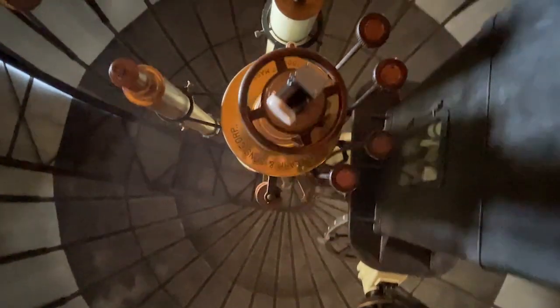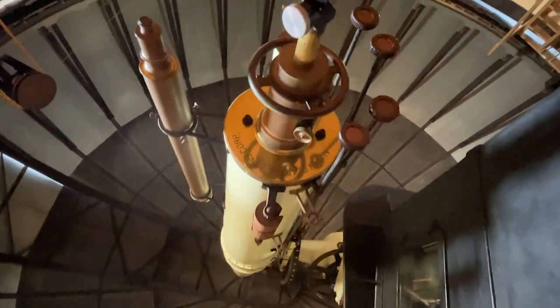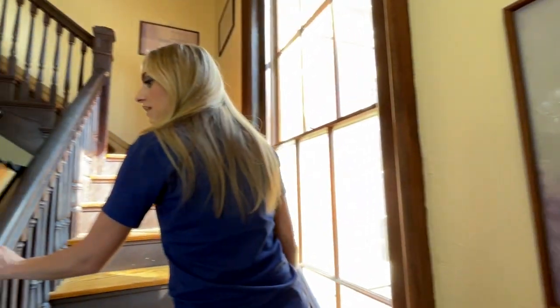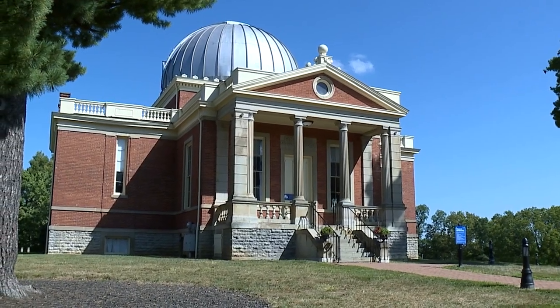For 150 years, the Cincinnati Observatory has been a window to the world. It's always exciting to have a first-timer come see us. And as a first-timer, I gotta say, the two-story observatory perched atop Mount Lookout comes as a bit of a surprise. You're driving along in a neighborhood and there we are, so it's definitely kind of a fun little discovery.